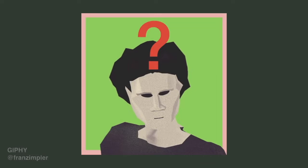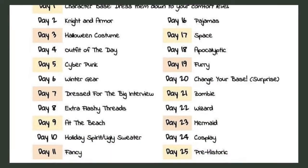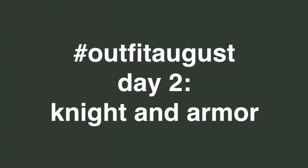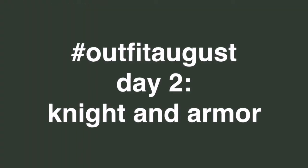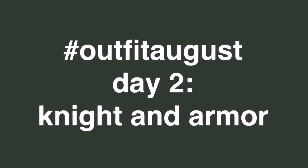If anybody knows who started this tag, please leave it in the comments below — I would like to give credit to the original creator. But without further ado, let us get into the day number two look for my character, who I just created for hashtag Outfit August. The prompt for day two was to draw a knight in armor, so that's what I did.